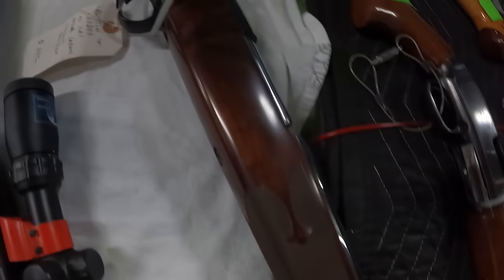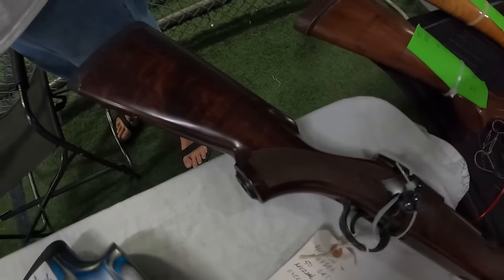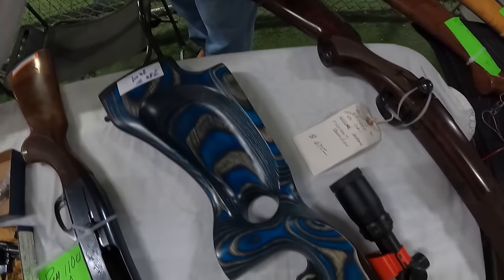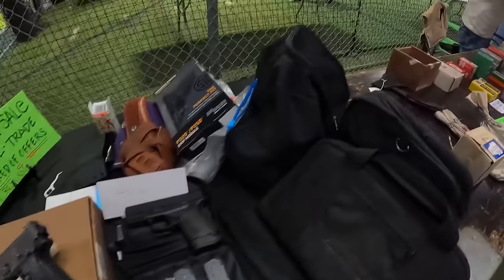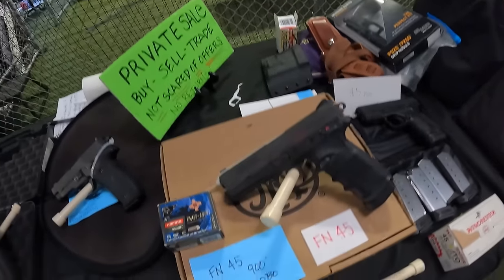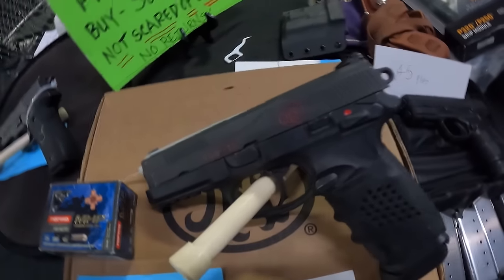We've got an Austin and Haldick 50-cal muzzleloader at $675, and a Ruger 10/22 all done up at $625. We are looking at private sales again. FM 45 at $900 or best offer, a little done up on the slide.